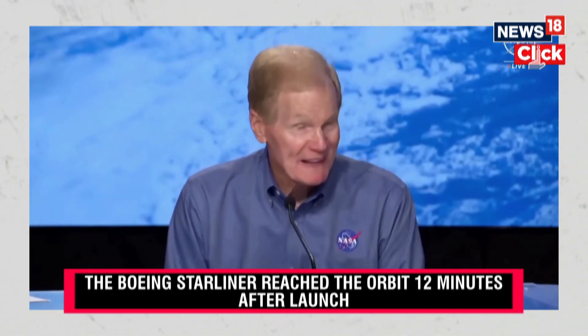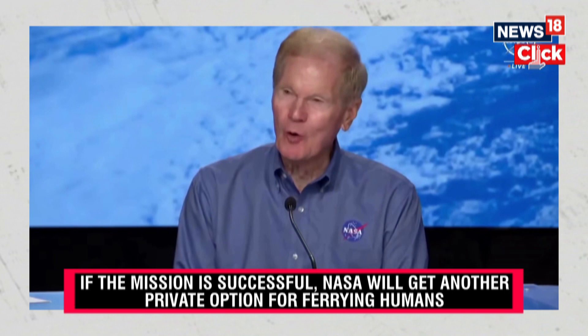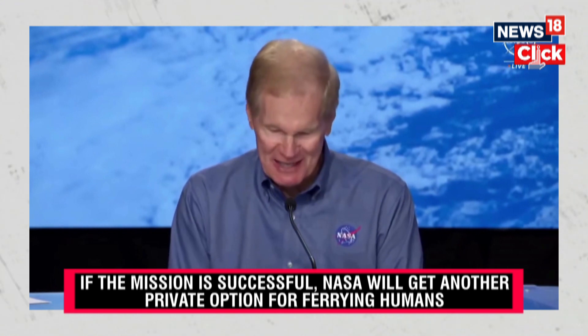Now Butch and Sonny do what they do best. They're test pilots. And they're going to test this thing from stem to stern and certify it for a rotational basis to send crew to the International Space Station.